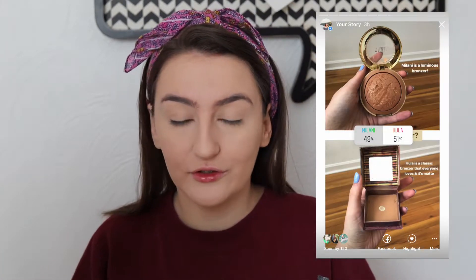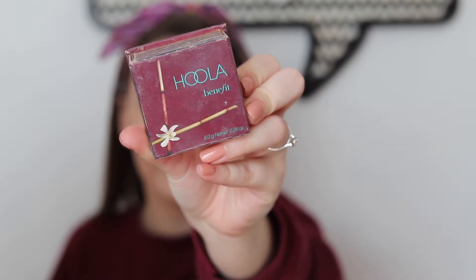Bronzer was super close for a long while, and you guys chose the Hoola by Benefit bronzer. This is a very famous bronzer — I haven't used it in quite some time because I've been more into a glowy look, and I've been using a glowy bronzer. But you guys chose the matte, so I'm going to go in with this little brush and bronze my ghostly face up.